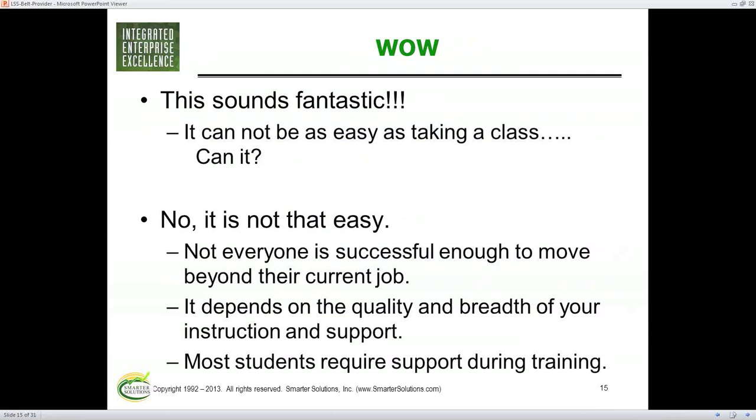Even I, who had good master black belt training, had to send in my paperwork to get a job here. Luckily it turned out one of the guys who signed my black belt certificate was on the board of directors here. Not everyone gets these benefits — you really have to be successful enough to move up. The quality and breadth of your training depends on how much you can really move ahead. If you've got a very poor Lean Six Sigma course, like a two-week black belt without a project, you may not get enough to move ahead.